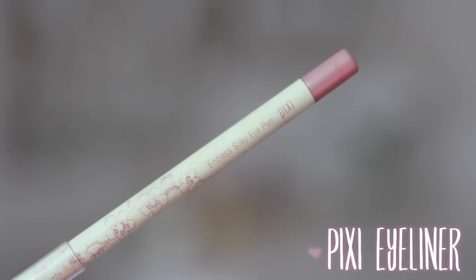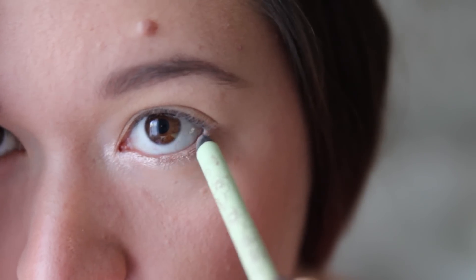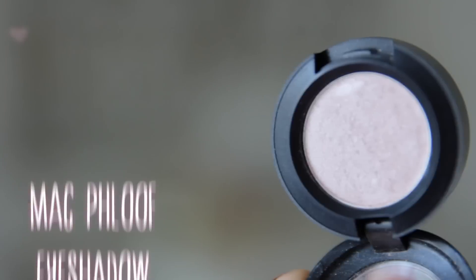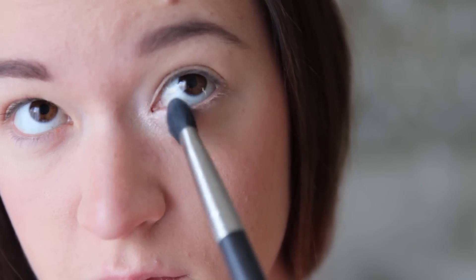Next, I'm taking this gorgeous champagne eyeliner, and I'm gonna put that on my inner highlight, as well as my lower lash line and my waterline. And then, I'm gonna take MAC's eyeshadow in Flu, and put that on my inner highlight and lower lash line — it just makes your eyes pop so much and makes you look really awake, which we know we really didn't sleep well the night before. As you can tell, it makes a huge, huge difference. So now, I'm just going to finish my other eye.